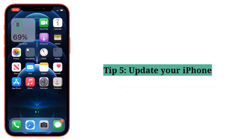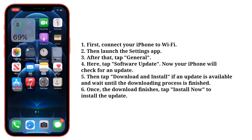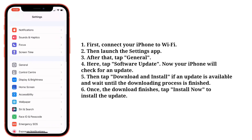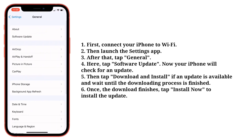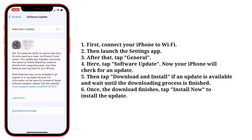Fifth tip is update your iPhone. First connect your iPhone to Wi-Fi, then launch the Settings app. After that tap General, then tap Software Update. Now your iPhone will check for an update. Tap Download and Install if an update is available and wait until the downloading process is finished. Once the download finishes, tap Install Now to install the update.